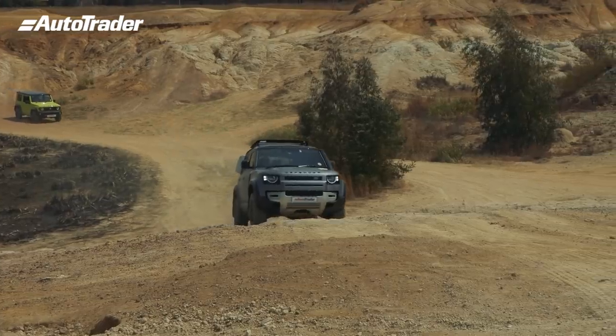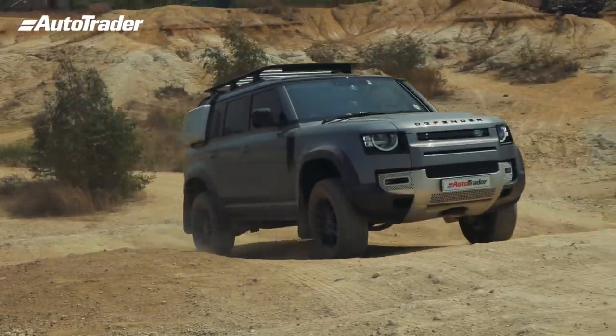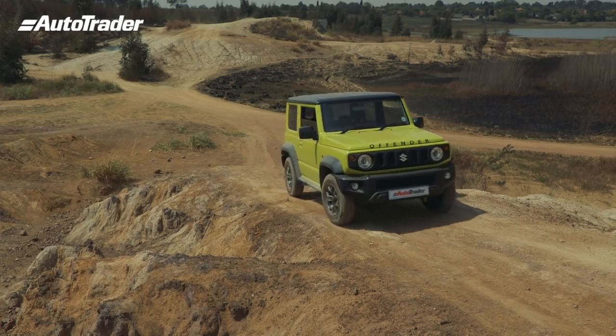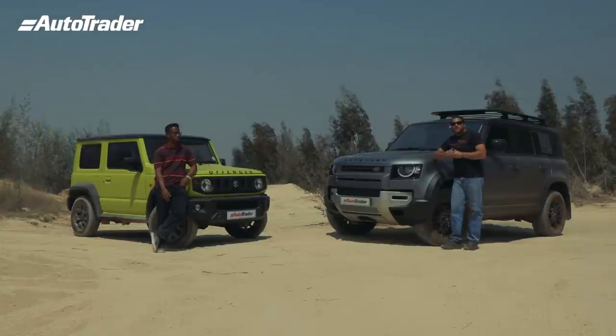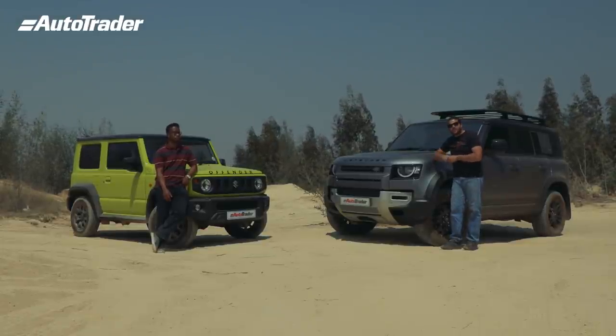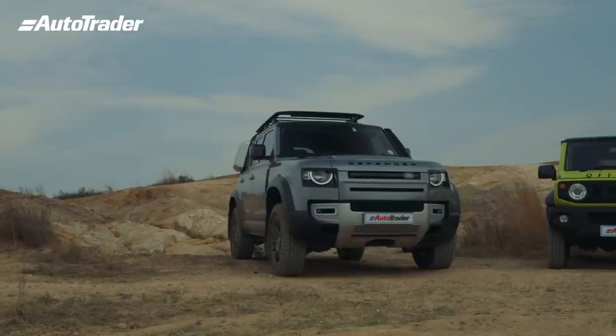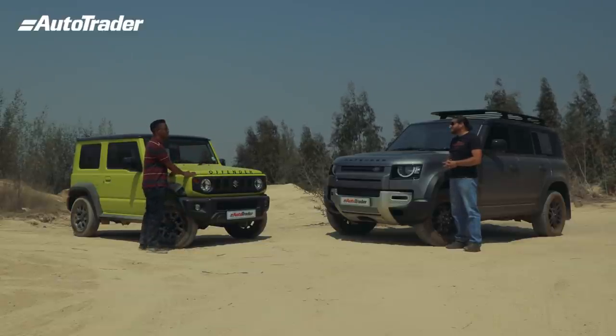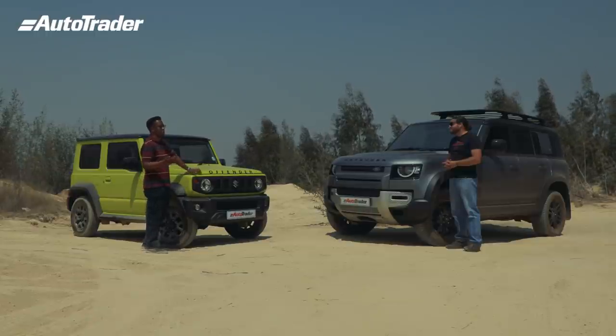As far as the fun factor is concerned, when you have a vehicle this capable with all this technology that takes the thinking out of off-roading, it is incredibly fun to drive. And the Jimny? Check it out — it did it! This is insane. I dig this. So the question was: do you need lots of money to have fun going off-road? The Jimny puts a smile on your face, especially for a novice.